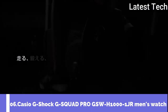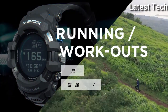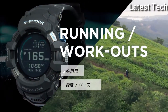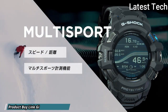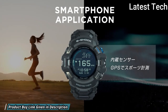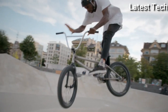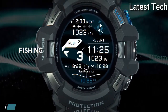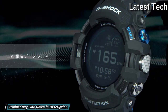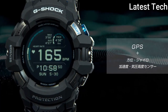Number 6: Casio G-Shock G-Squad Pro GSW-H1000-1JR Men's Watch. It has Japanese quartz movement, polymer stainless steel case of round shape. Case dimensions are 56.3mm in diameter and 21.3mm in thickness. The dial of this Casio watch is LCD. Display type: digital. This timepiece has mineral glass, water-resistant at 200m.